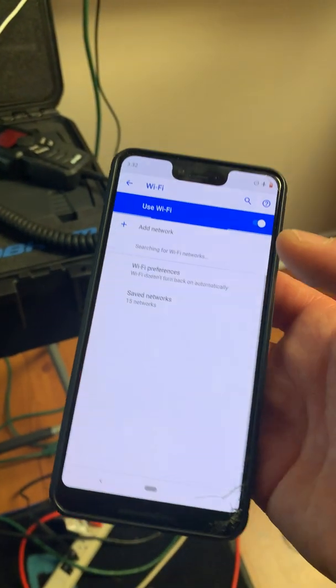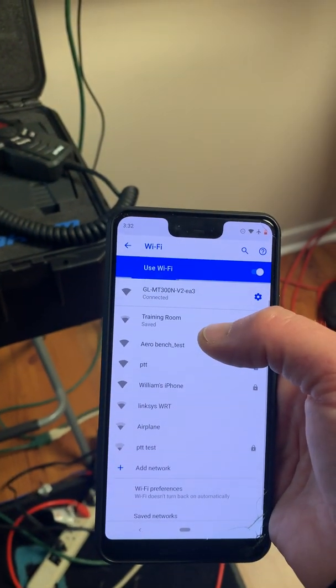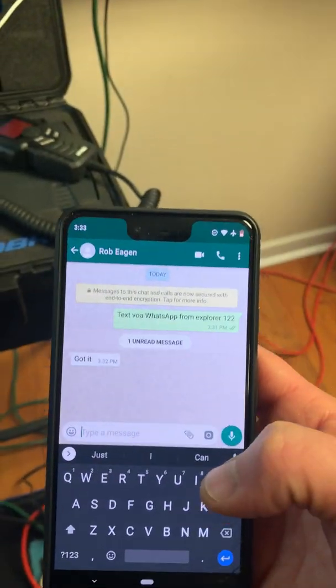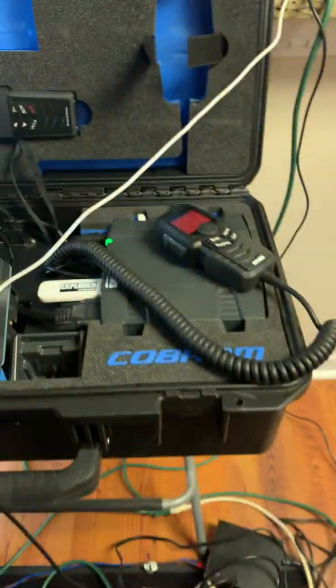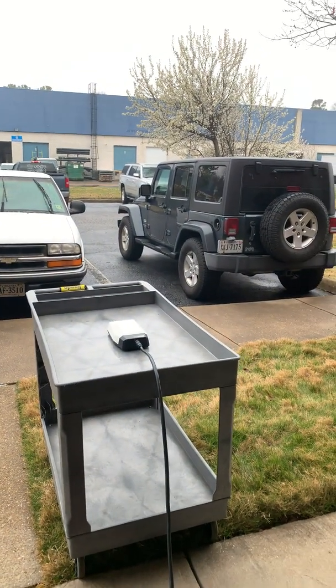Wi-Fi — turn it on. Now we're connected again. Coming back into WhatsApp — let's see if we get our message from Rob. Boom, there it is. So that's all coming over this new Cobham-designed antenna — one of their newest land mobile antennas with no moving parts, able to work on the move.